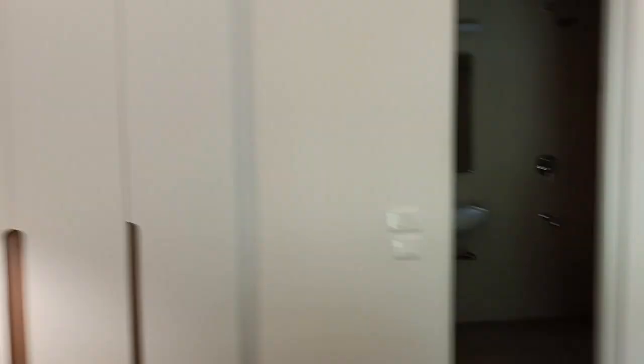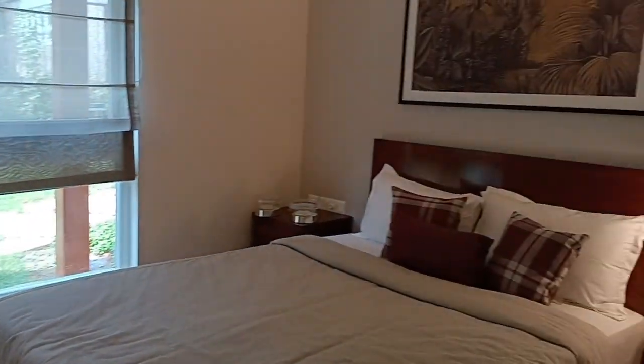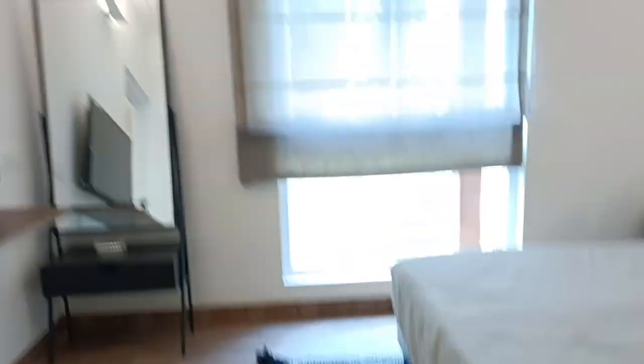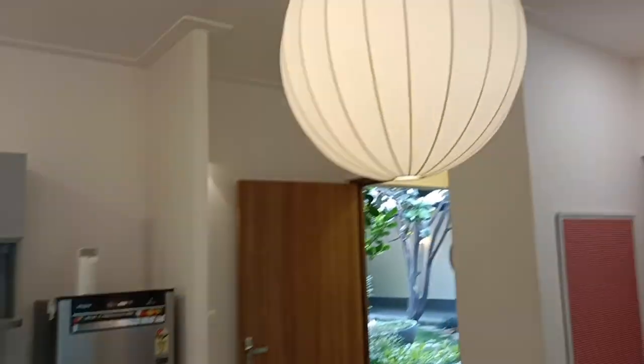The master bedroom has the balcony we talked about, along with a similar wardrobe space provided. There's also an attached washroom to the master bedroom. The flooring in the master bedroom is completely white vitrified tiles.